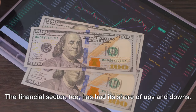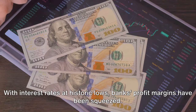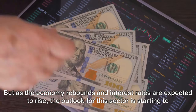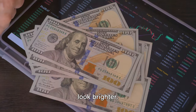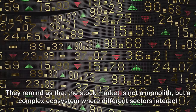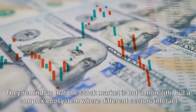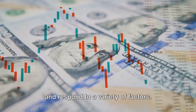The financial sector too has had its share of ups and downs. With interest rates at historic lows, banks' profit margins have been squeezed. But as the economy rebounds and interest rates are expected to rise, the outlook for this sector is starting to look brighter. These sector trends provide us with a more nuanced understanding of the market's performance, reminding us that the stock market is not a monolith, but a complex ecosystem where different sectors interact and respond to a variety of factors.